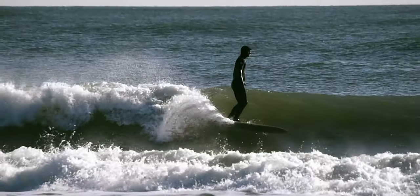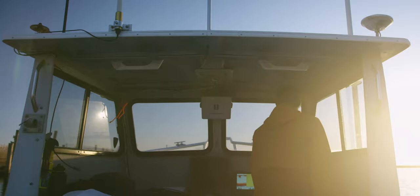With a respect for our environment in mind, Jetty developed a brand new product that removes two materials from the waste stream.